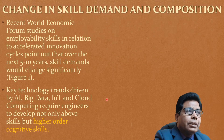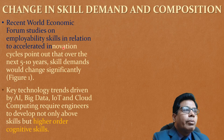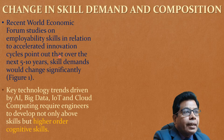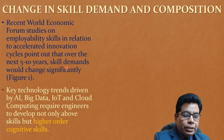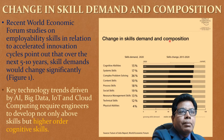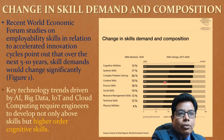Coming to the next topic: change in skill demand and composition. Recent World Economic Forum studies on employability skills in relation to the accelerated innovation cycle point out that over the next 5 to 10 years, skill demands would change significantly. As you can see in this figure on change in skill demands and composition, currently cognitive abilities are at 15%, but by 2020 there will be a drastic change in that.